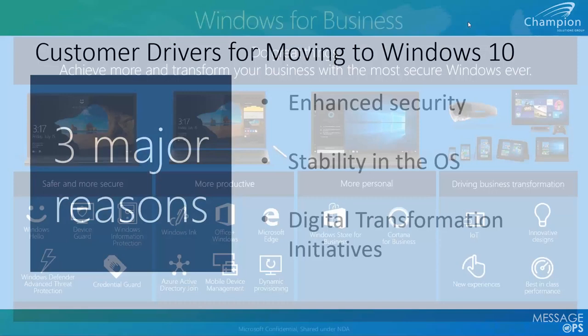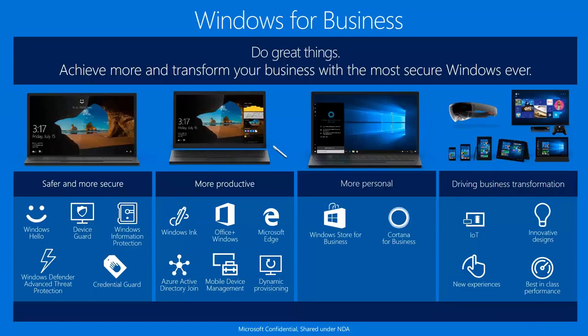Transitioning into what Windows 10 actually is — there are three key drivers behind its development that make it a revolutionary operating system. The first, which many of you would probably guess, is security. Windows 10 is a completely new step-rate improvement in security.